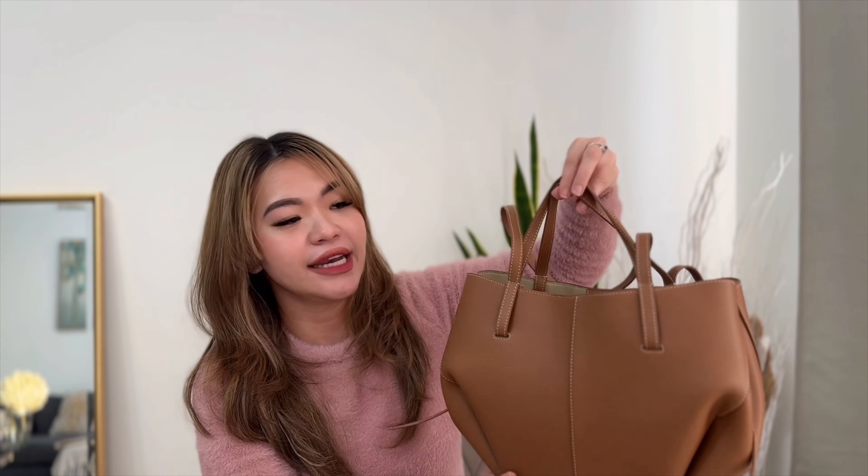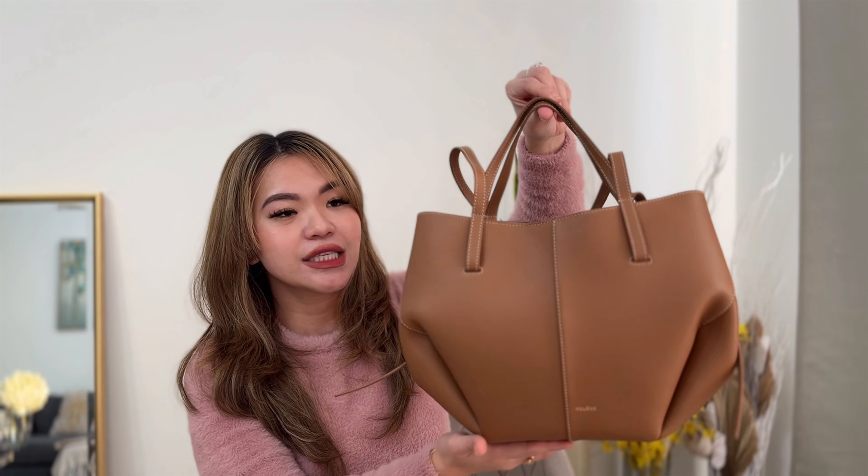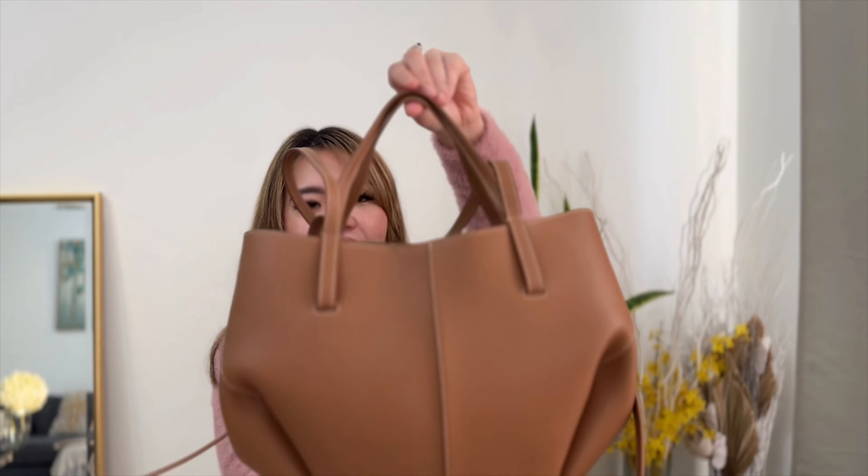What I like about this is actually the leather. I feel like it's not prone to scratches, unlike normal lambskin bags. And I like it because it actually has two handles. First is the short handle, which is this one, so if you just want to use it as a normal handbag. And it also has the long handle if you want to use it as a shoulder bag.